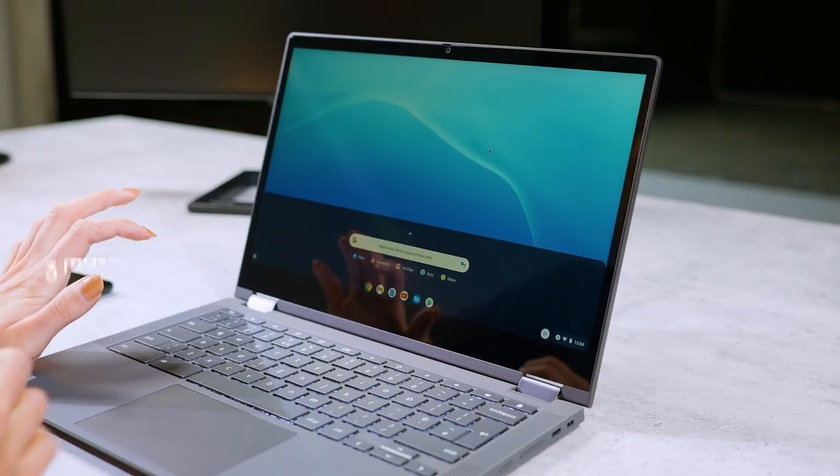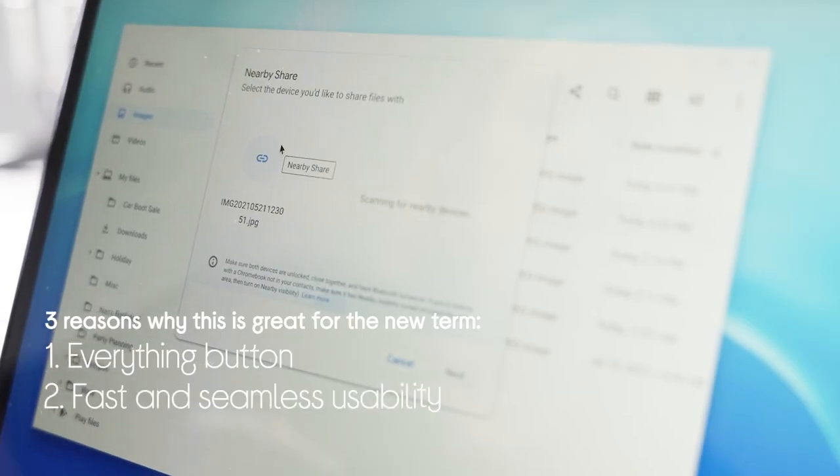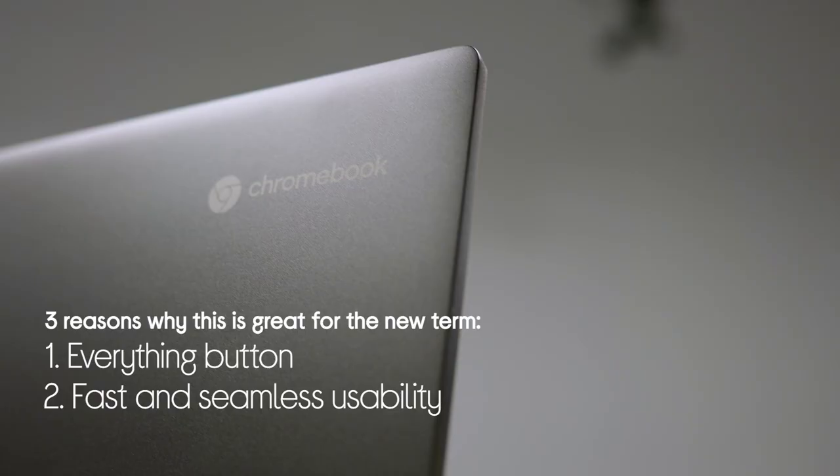Hey, I'm Sophie from Core Reads and today I'm going to be looking at three unique benefits that make getting a Chromebook a smart choice for your next laptop. We're going to be looking at the everything button, the fast and seamless usability, and the built-in virus protection. I'm off to the studios now where there's one set up and ready to go, so let's go check it out.